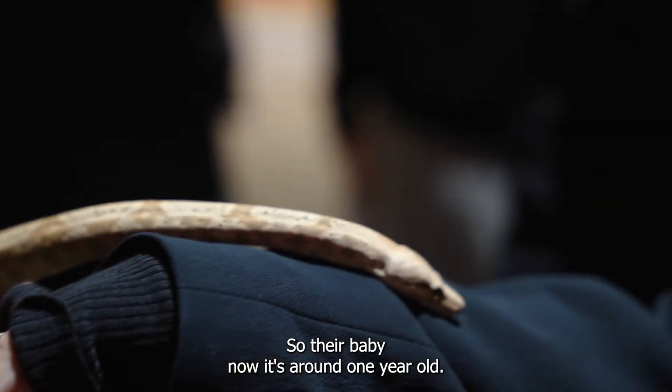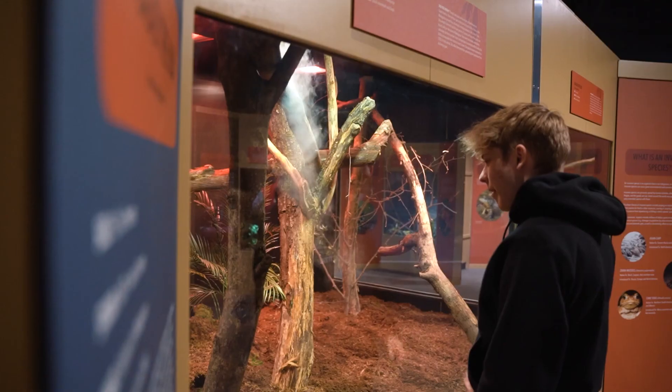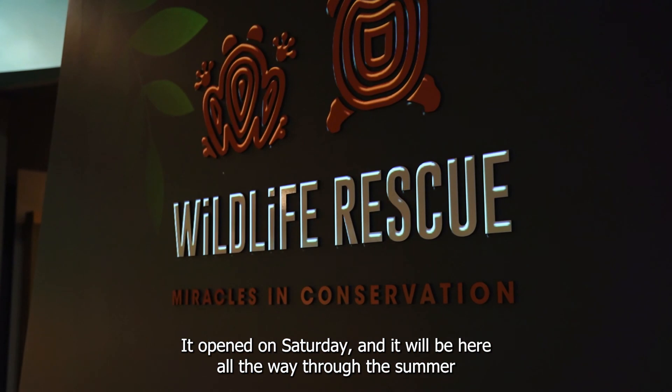Their baby is around one year old. This exhibit is brand new — it opened on Saturday and it will be here all the way through the summer until September 25th.